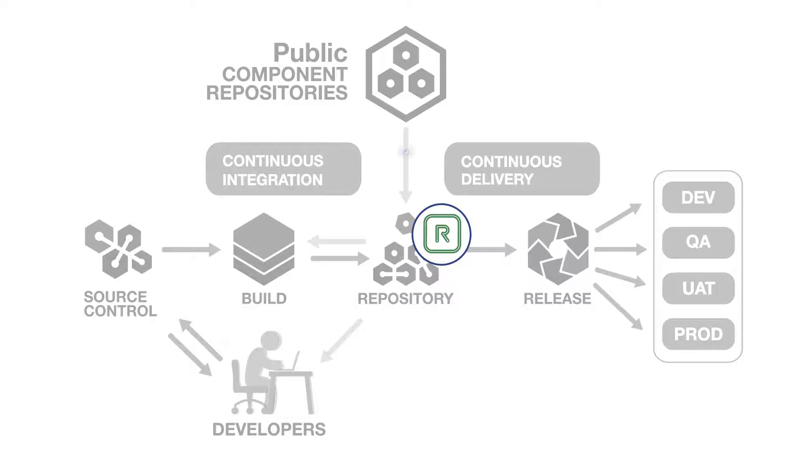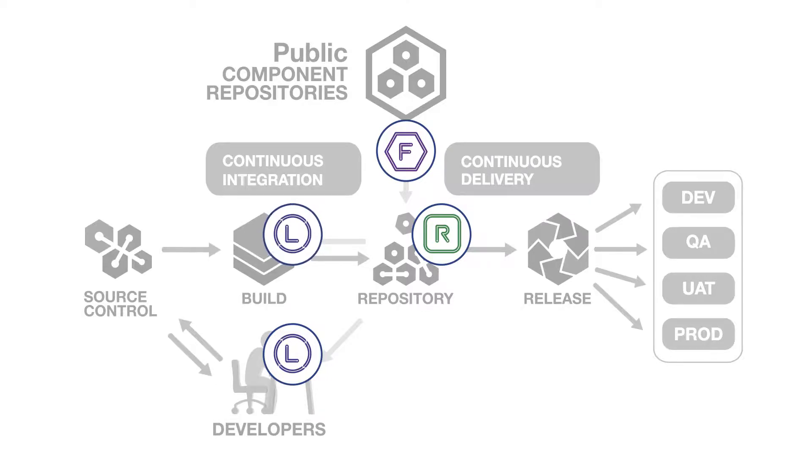Nexus Firewall lives here and automatically blocks defective components from entering your CI/CD pipeline. Finally, Nexus Lifecycle lives here where it delivers precise component intelligence to developers right inside their IDEs. It also lives here where it provides automated policy enforcement within build tools and here within deployment tools.